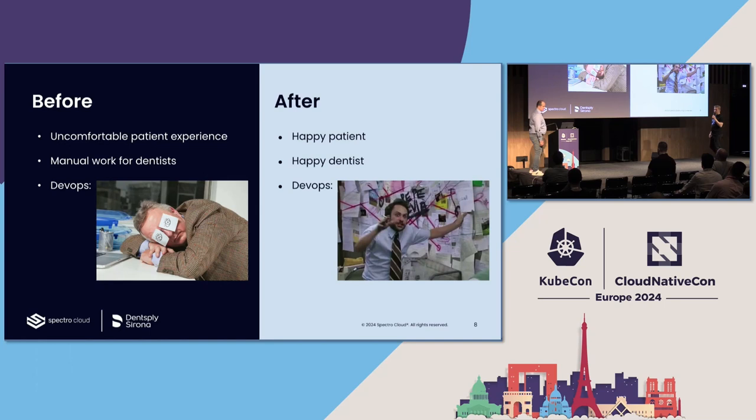You can imagine this is quite a big difference from how things used to be. On the left, it wasn't great for the patient and involved a lot of manual work for dentists with no IT involved. On the right, patients are much happier and doctors feel they've given a much better service. But you can imagine the DevOps team asking: how the hell are we going to put a Kubernetes device at the edge where there's no one to help and no remote access? That's what we're here to talk about.